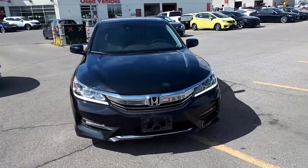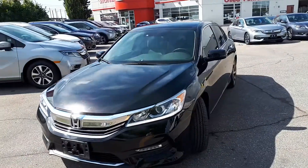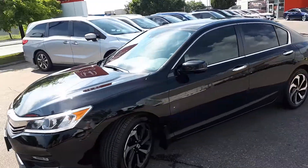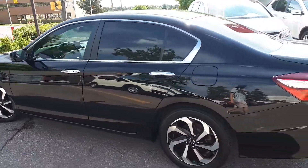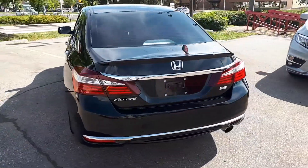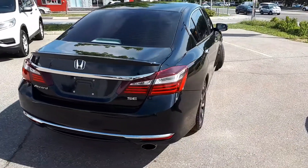Here at Formula Honda, we have a pre-owned 2017 Honda Accord SE sedan with an available transmission. Let's take a look at some of the features on the inside.